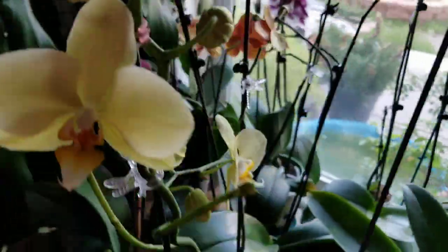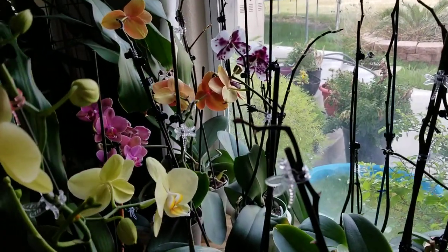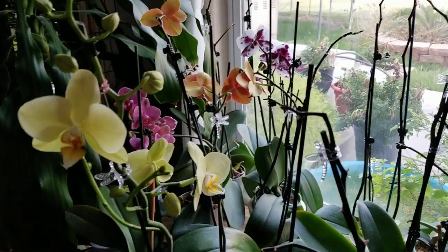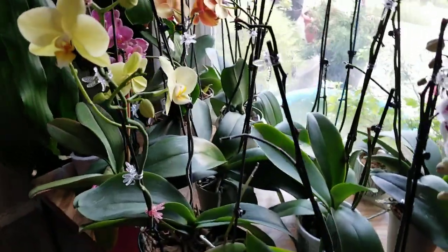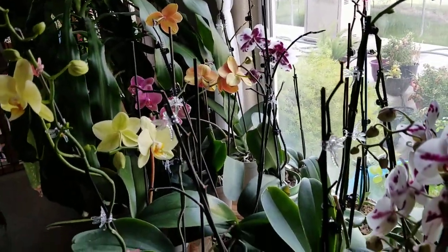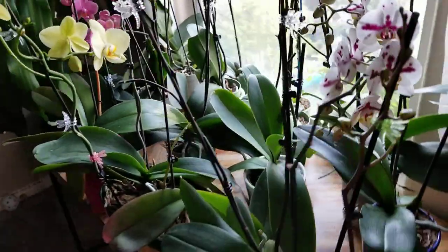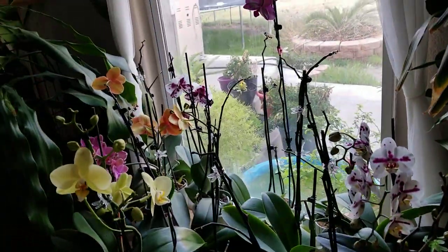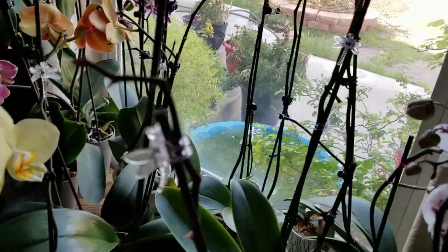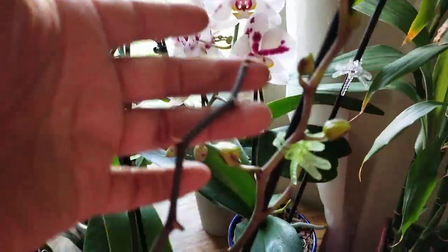So cute! My orchid blooms on me like three times a year, so this one here is the first one for this year. My orchid just stays in the window, in front of the window. That's my orchids there — still some not quite blooming, so it will be next month.